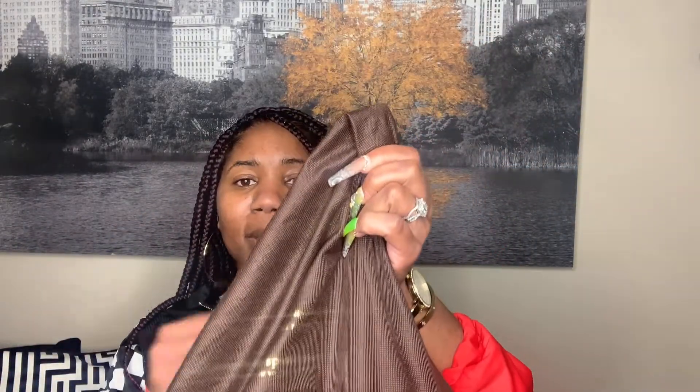She sent the bag in a Kate Spade dust bag which has a pink strap, which is cute. It's a really big bag so it does fit the bag that I purchased.